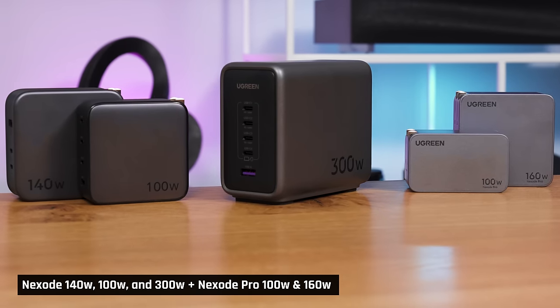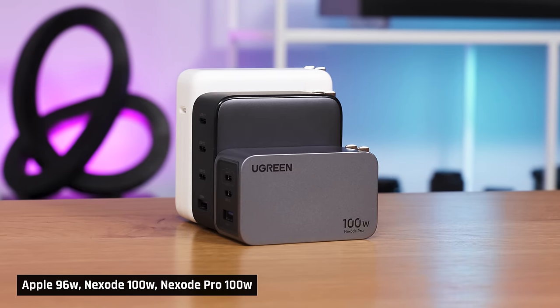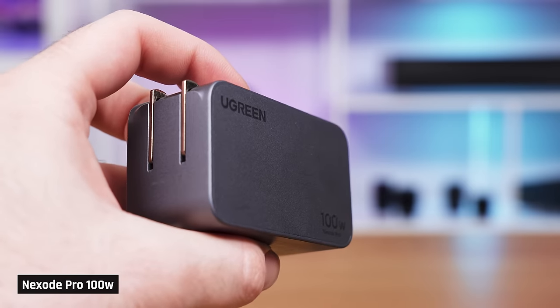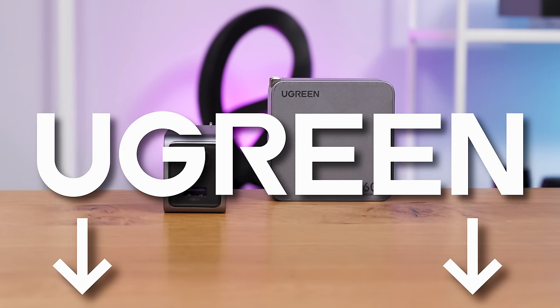But first, a quick word from our sponsor, Ugreen. Ugreen makes a range of premium laptop accessories. They just launched their brand new range of Nexo Pro chargers. These new chargers are significantly smaller than any charger we've ever seen — take a look at how tiny the Nexo Pro 100W charger is compared to Apple's 96W and Ugreen's prior model. Plus it weighs less than both of them, and these new chargers feel significantly more premium. It has multiple ports so you can charge all your devices at the same time, and if you use the dedicated 100W single port, you can charge a MacBook Pro 14 from 0–86% within one hour. Treat yourself to a Ugreen Nexo Pro using one of the links down below the video.